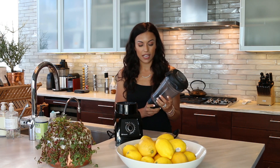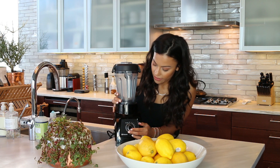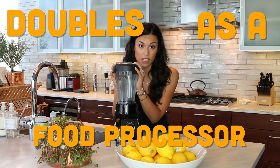It's so easy — you just tighten it up like that, and then it has pulse mode, it has everything. I love this thing. It's not so big, but it's super, super powerful. And it also doubles as a food processor.